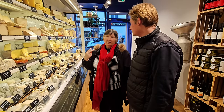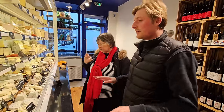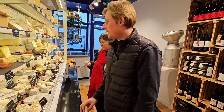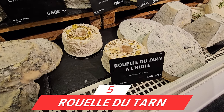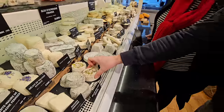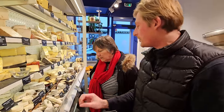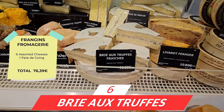We have four cheeses and need two more. He suggests a creamy goat cheese — a specialty made here from south of France with just cream, a little olive oil and herbs on top. And a brie with truffle is the way to go to wrap it all up.